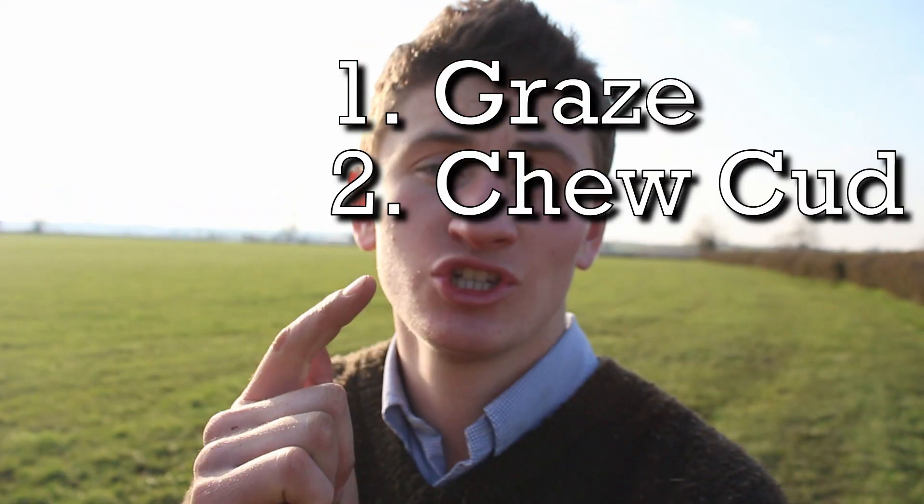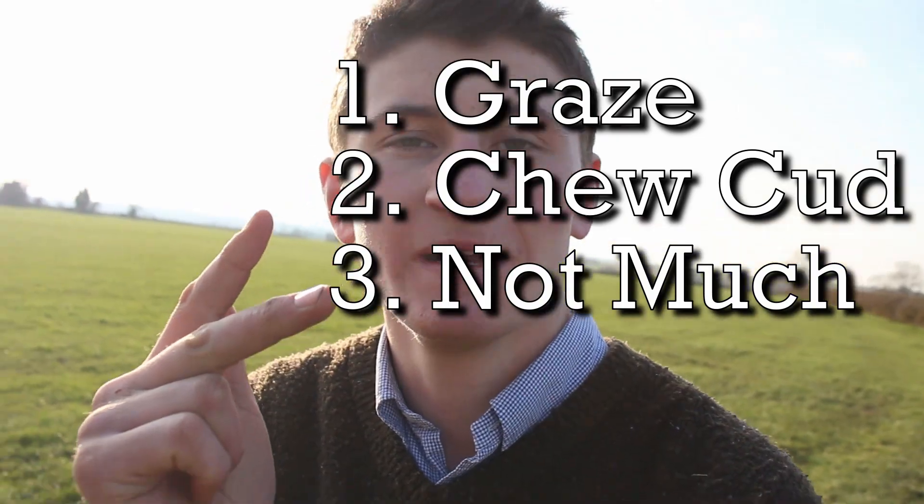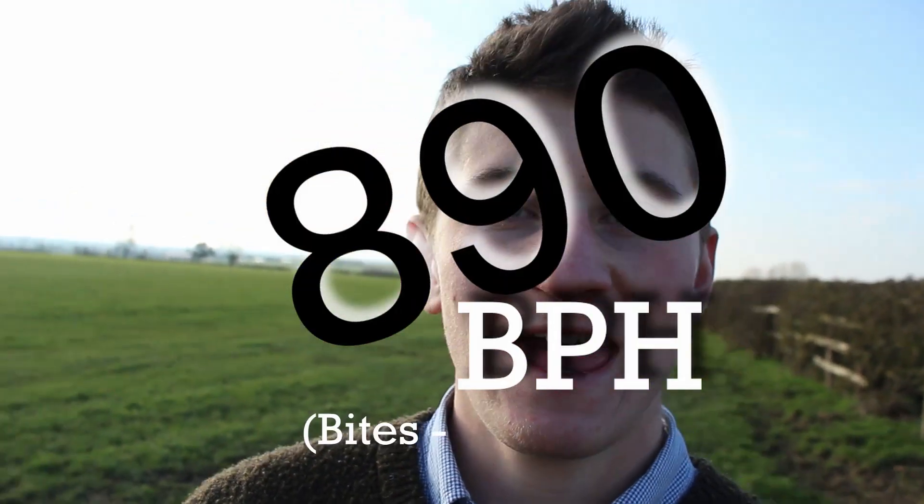So a cow's to-do list looks a bit like this: graze, chew the cud, chill out for a bit, and then sleep. It all starts with grazing. Cows can spend about eight hours a day grazing, so that's pretty much a full-time job — their nine-to-five. They can take about 890 bites every hour, which is pretty much 15 bites every minute.